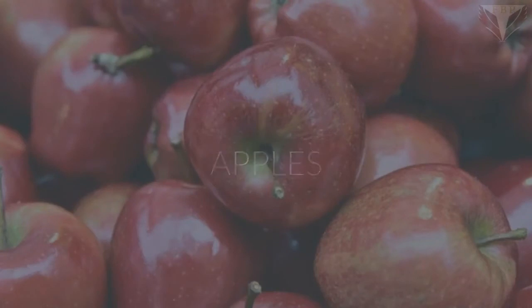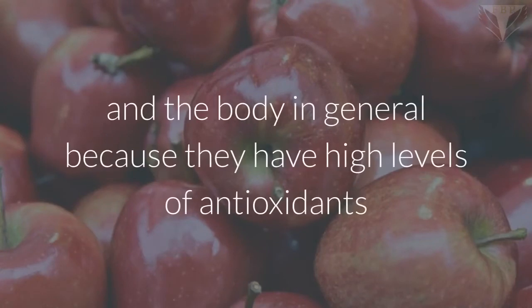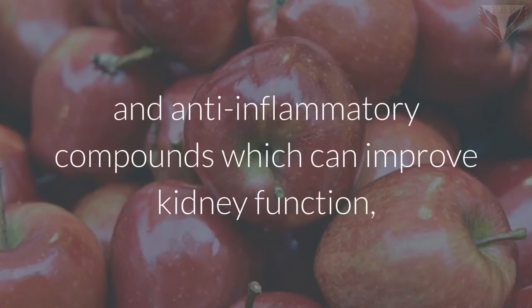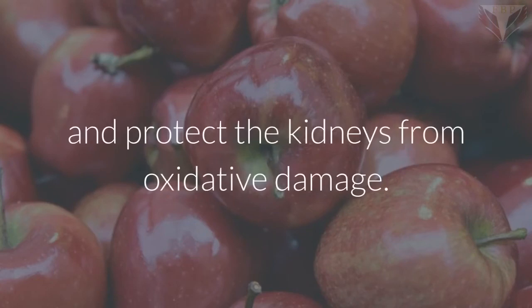Apples. Apples are great for the kidneys and the body in general because they have high levels of antioxidants and anti-inflammatory compounds which can improve kidney function, reduce inflammation of the kidneys, and protect the kidneys from oxidative damage.